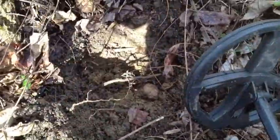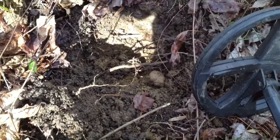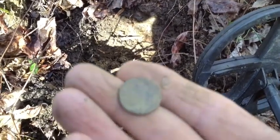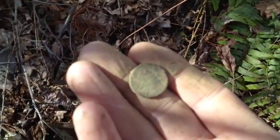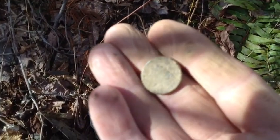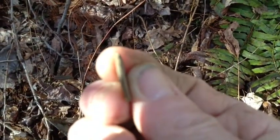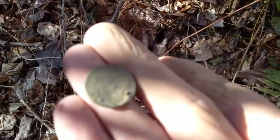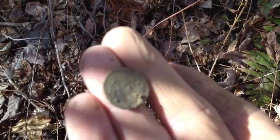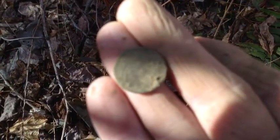I just got an 80 signal and I dug down about 7 or 8 inches and dug up this coin. I'm not sure what it is — I think it might be an Indian head, but I'm not really sure. I can't make out anything on it yet, but pretty cool.